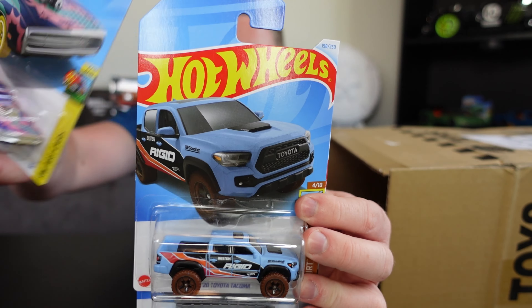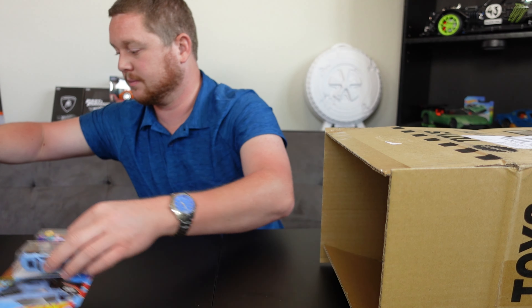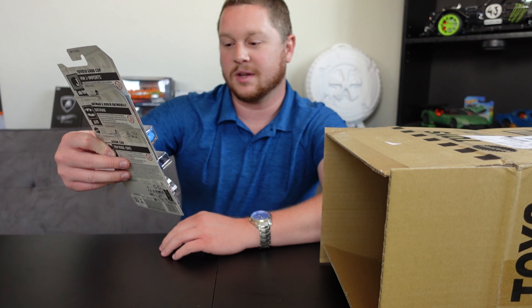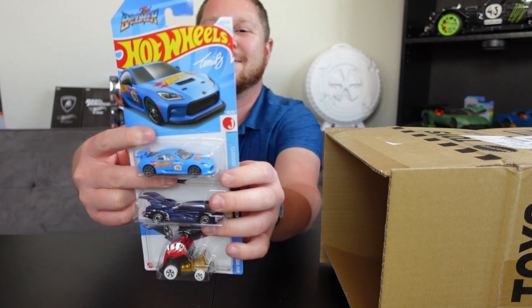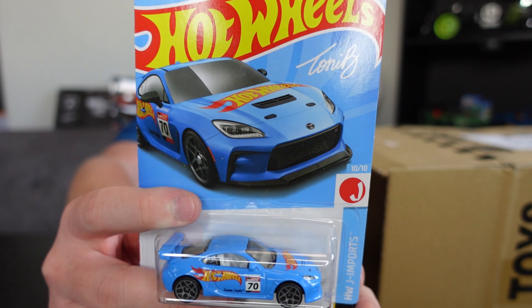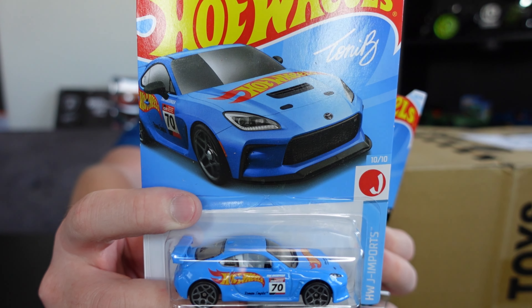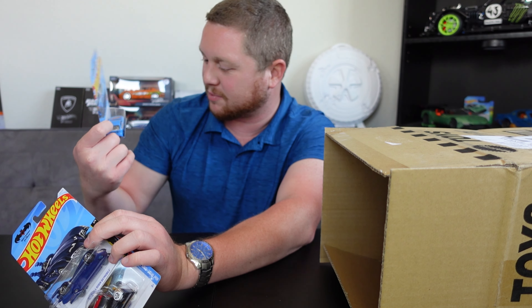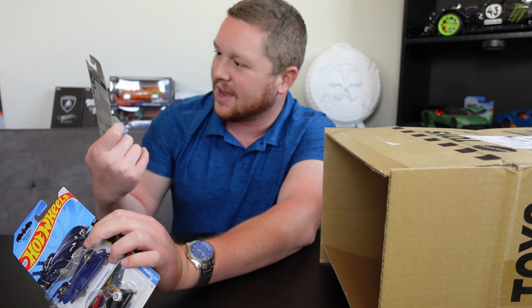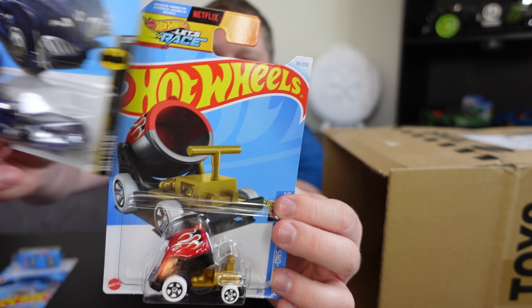Next we've got the 1970 Dodge Charger R/T in a really cool design, the 2020 Toyota Tacoma, and the Five Alarm. The Toyota GR86 Cup Car looks absolutely amazing — another one I want for my personal collection if I find a damaged one. This one's in great condition too. We also have the Batman and Robin Batmobile and then the Boom Car.